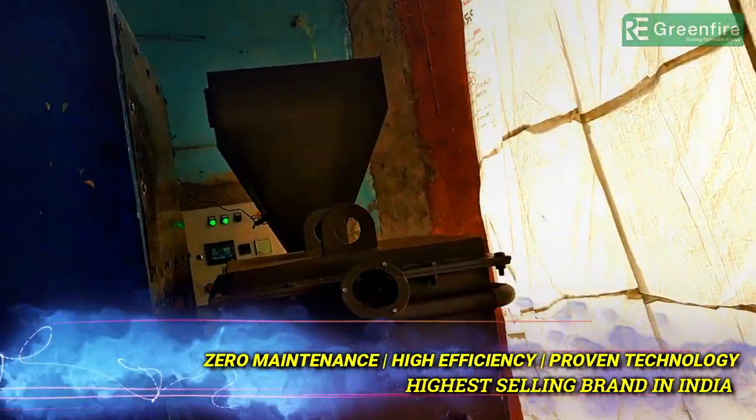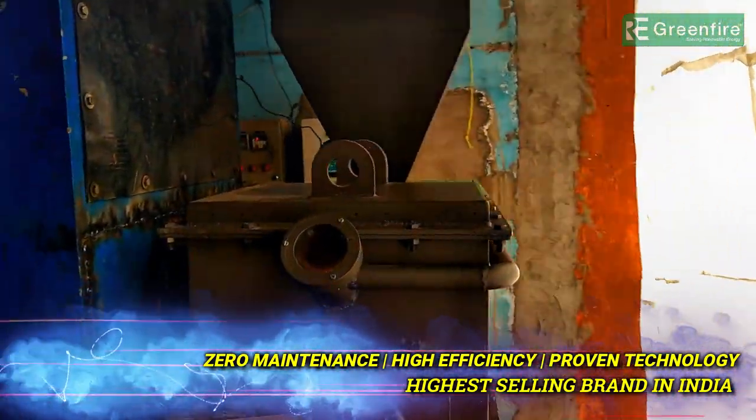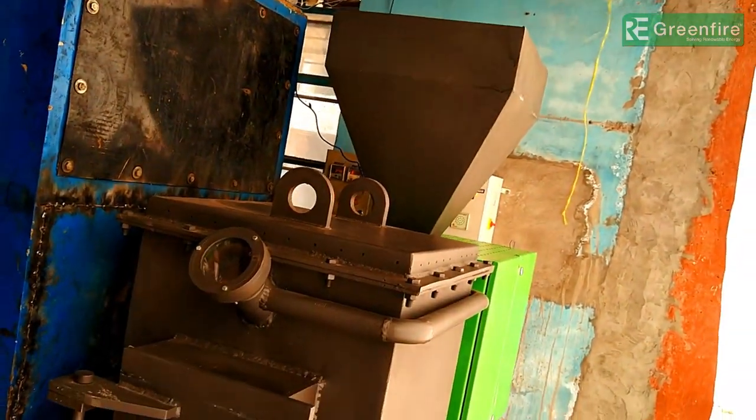Fast and efficient heating with zero maintenance, long life, with auto controls.